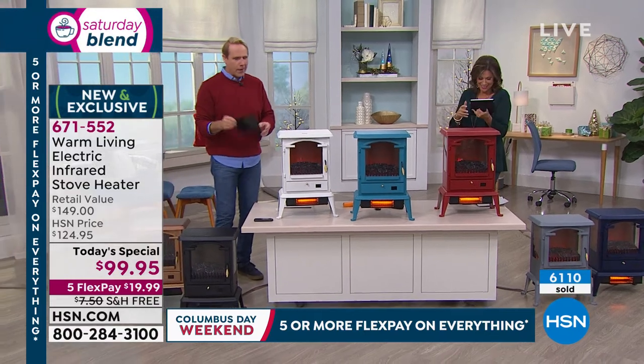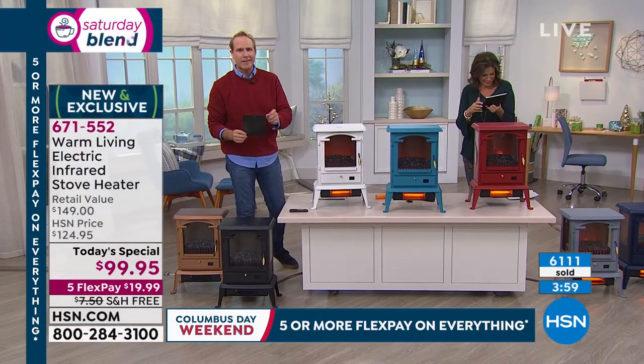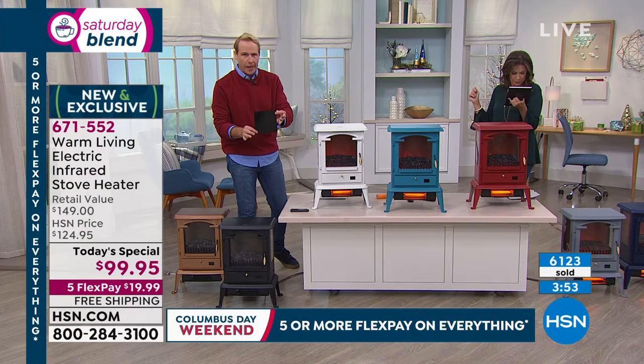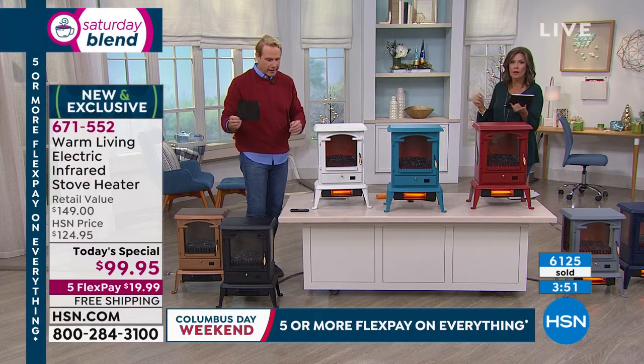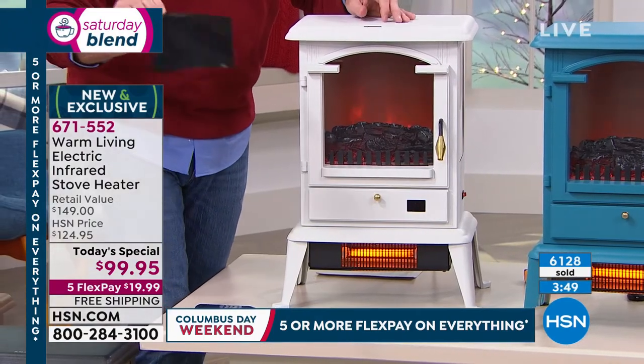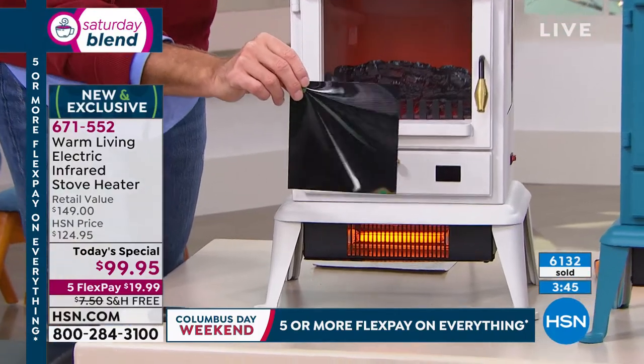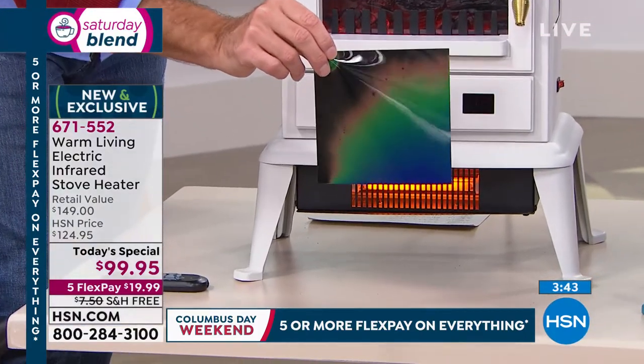Let me show you this again — scientific thermo paper, black until it gets warm and then it turns blue. I'm going to drop it in front of the white unit and watch how quickly it becomes blue.